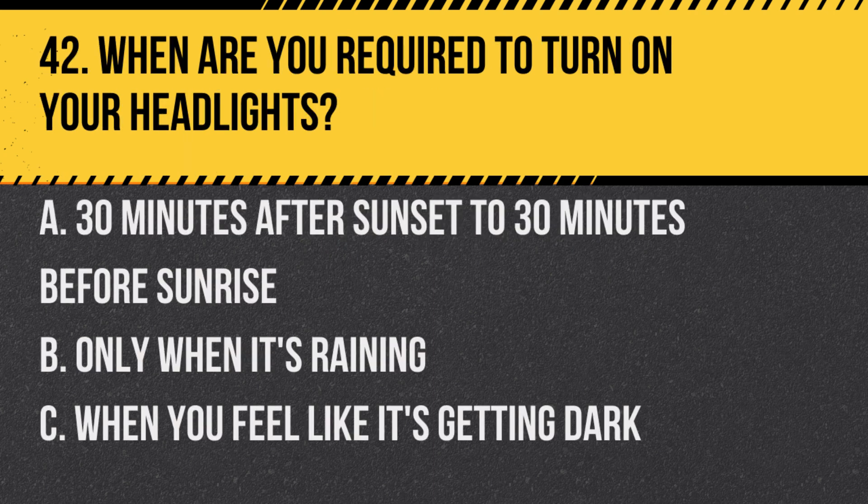Question 42. When are you required to turn on your headlights? A. 30 minutes after sunset to 30 minutes before sunrise. B. Only when it's raining. C. When you feel like it's getting dark. Answer: A. 30 minutes after sunset to 30 minutes before sunrise. Additionally, in conditions where visibility is reduced.